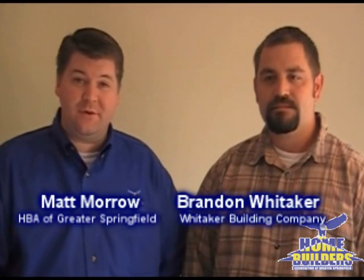Hi, I'm Matt Morrow with the Home Builders Association of Greater Springfield. I'm talking today to Brandon Whitaker, and we're standing in his parade home in Stormy Creek Subdivision. Now, Brandon, you've made some great choices with this home. It's a great value for the money. And why don't you begin by telling us about this great kitchen?